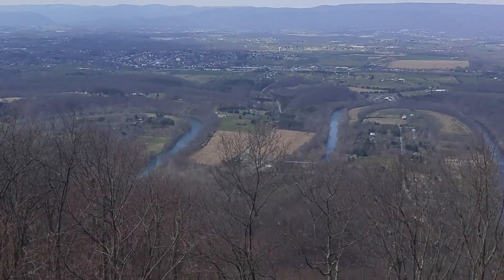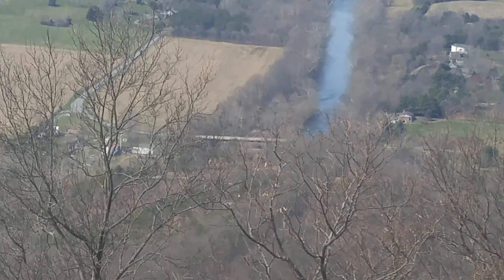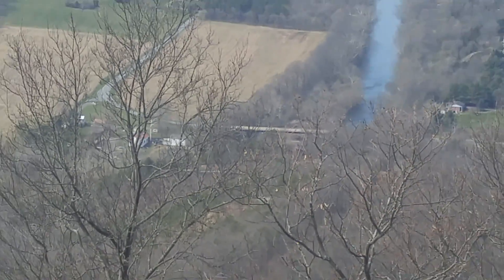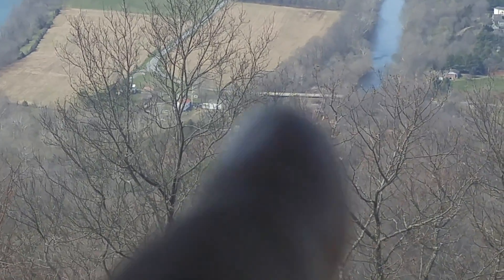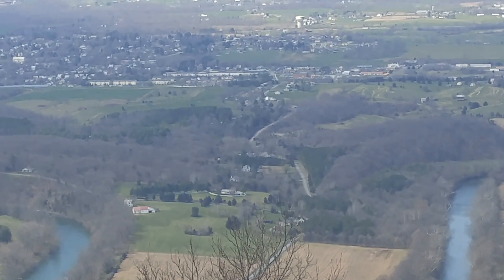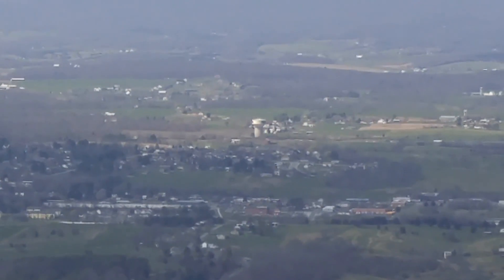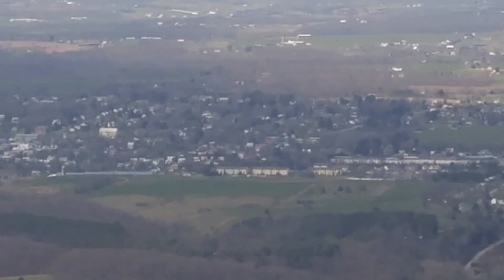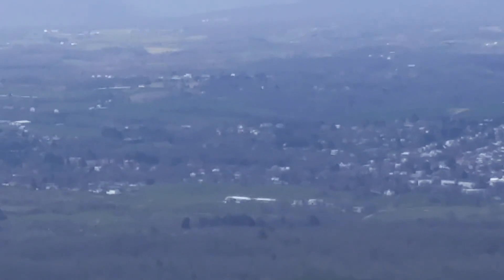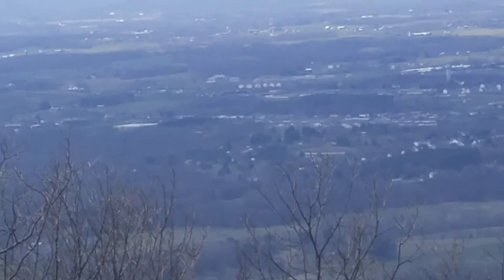All right, guys, I'll zoom down here on the Shenandoah. Right there is the old Woodstock Dam — I think that's the Woodstock Dam right there. That looks like Tower Road going into Woodstock. There's the water tower right there — Woodstock. There's all of Woodstock itself. Down that way, you'll be going to Edinburgh.